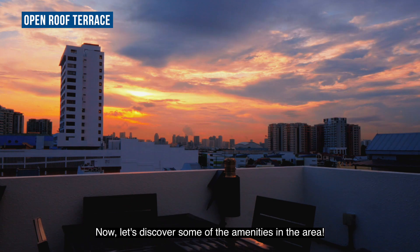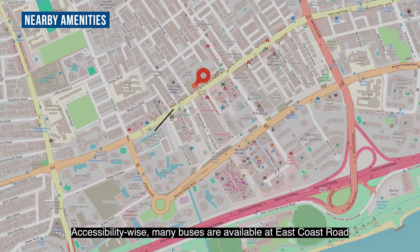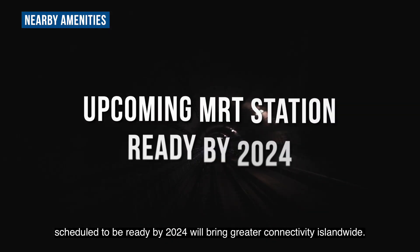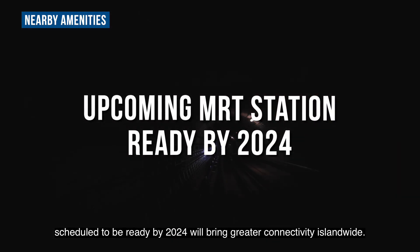Now, let's discover some of the amenities in the area. Accessibility wise, many buses are available at East Coast Road to get you around the city, and the upcoming Marine Parade MRT station, scheduled to be ready by 2024, will bring greater connectivity island-wide.